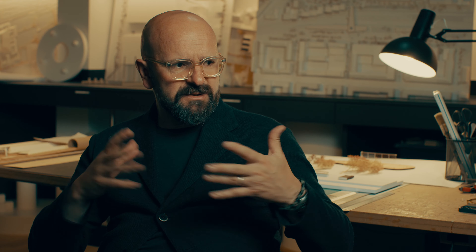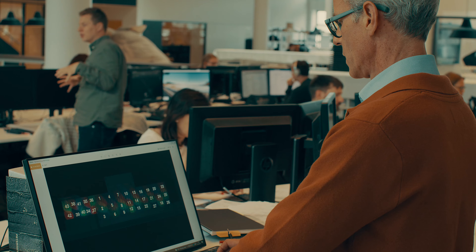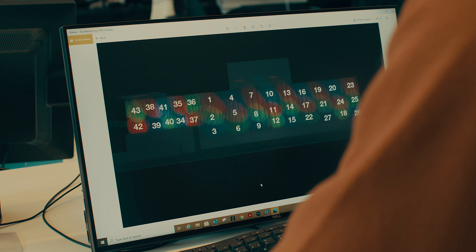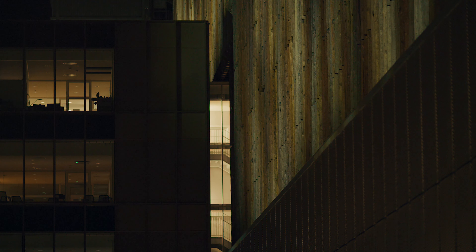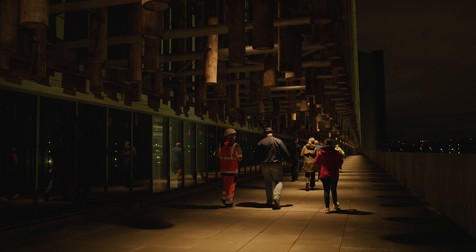It wasn't just a surface of the wood — it was the layered nature of light in the wood. There's lots of shadow, lots of silhouette, lots of contrast. What's really fun about it is it needs to look good as a spectacle when you stand back, but it also needs to feel quite enigmatic when you're inside, because you can walk through the facade.